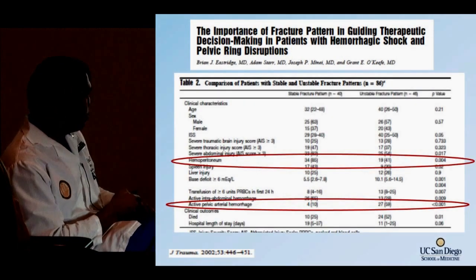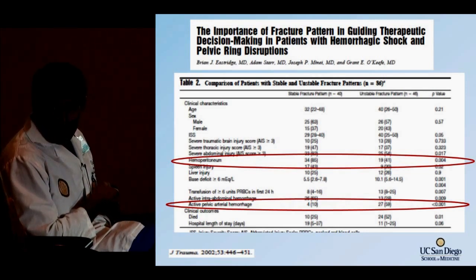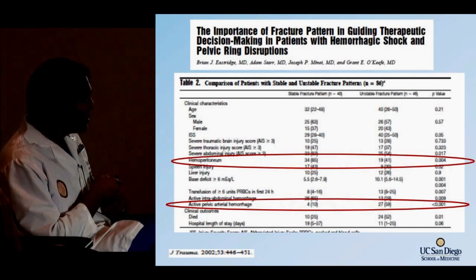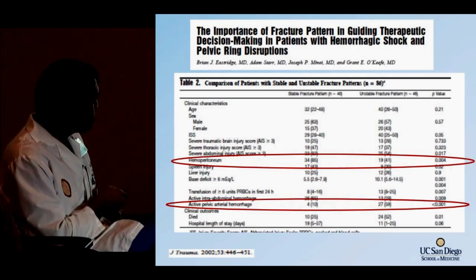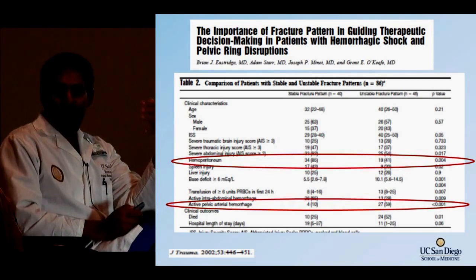Patients with a stable fracture who are bleeding are probably bleeding from the belly. Patients with an unstable fracture who are bleeding have a higher chance of bleeding from the pelvis. Looking at active pelvic arterial hemorrhage, only 10% of those happen in a stable fracture versus 60% in an unstable pelvic fracture. Unstable pelvic fractures simply bleed more.